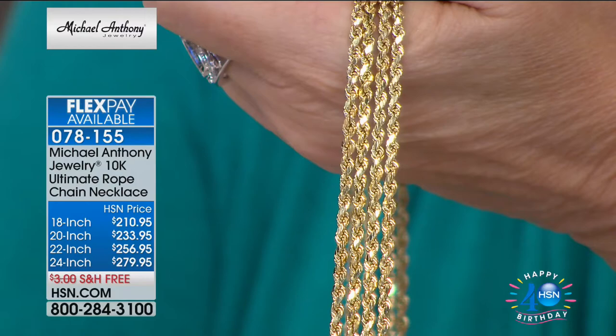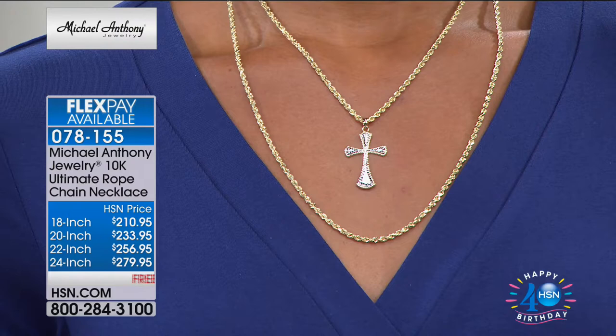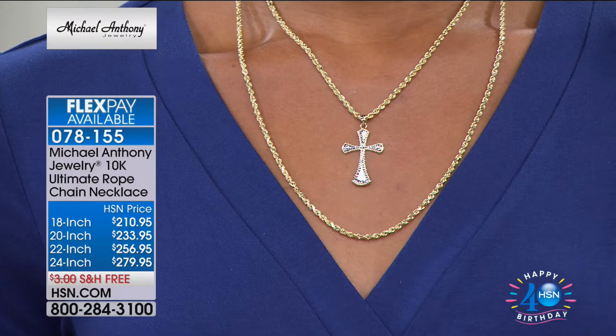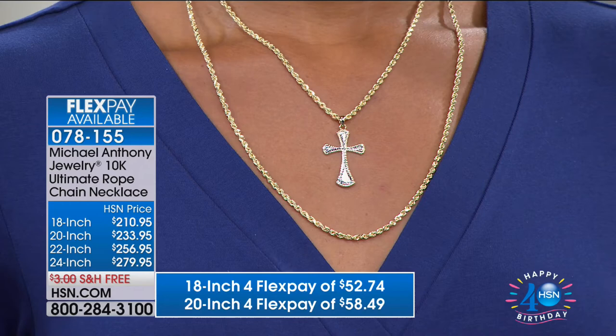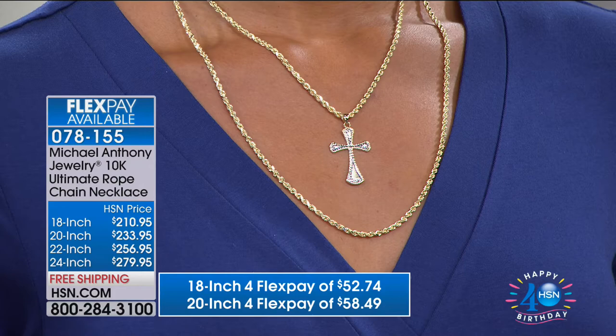You won't find this if you go to Italy or Turkey. You won't find it. This is our specialty — you guys are rated number one. Don't miss this opportunity. The flex pay on the 18-inch is $52.74. However, if you get the HSN charge card, you get the additional flex pay, which means you get this home for $42. The 20-inch is only $58 on flex pay. 22-inch is $64 on flex pay. And 24-inch is $69.95.